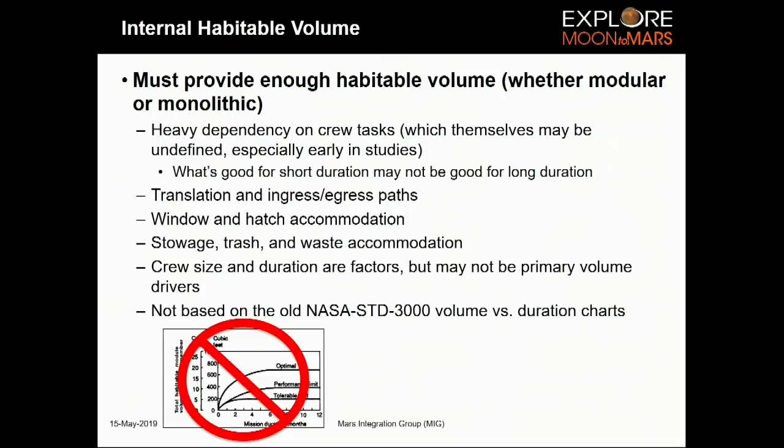With Space Station, the volume is driven more by science functionality than by crew habitation needs — that may or may not be the case for a Mars outpost. You need to think about translation paths: can two crew members pass each other, are they disrupting other tasks, what emergency routes are left? You need to accommodate windows and hatches — every window or hatch takes space away from internal utilization — so you have to think carefully about what's adjacent to where.